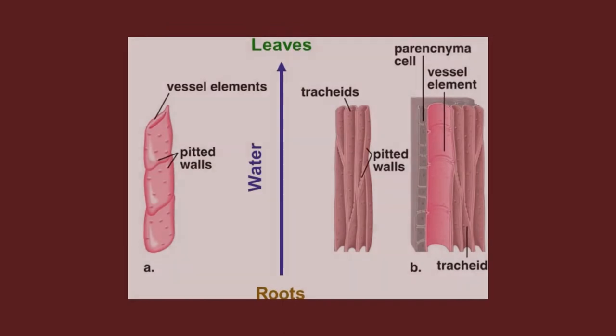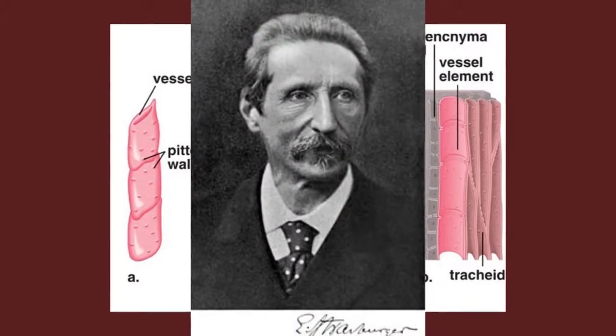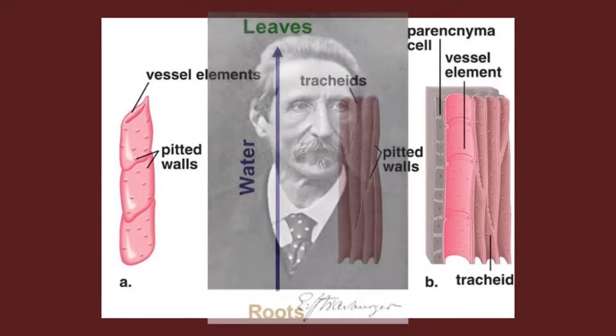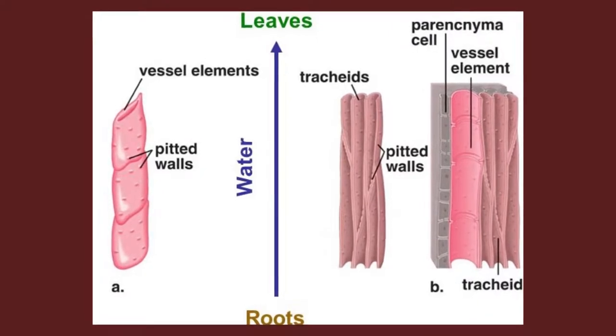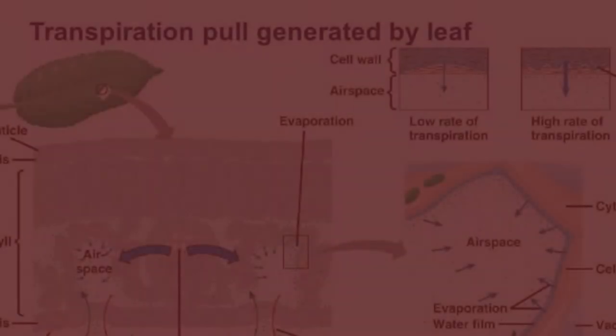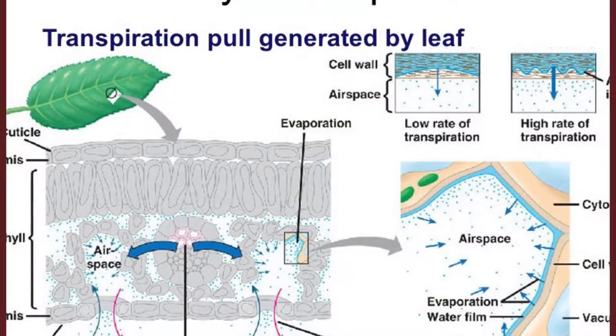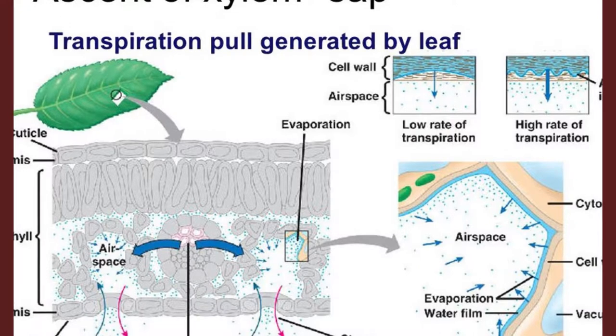Xylem sap that rises through a tree does not require living cells to do so. As demonstrated by Eduard Strasburger, leafy stems with their lower end in toxic solutions will readily draw these poisons up if the stem is cut below the surface of the liquid. As the toxic solution goes up, it kills all the cells in its way. Two other scientists hypothesized the cohesion-tension hypothesis, which states that transpiration provides the pull for the ascent of xylem sap, and the cohesion of water molecules transmits this pull along the entire length of the xylem from shoots to roots. Transpiration is a process in which moisture and other gaseous wastes are excreted through the stomata of the leaf, lenticels of the stem and fruits.